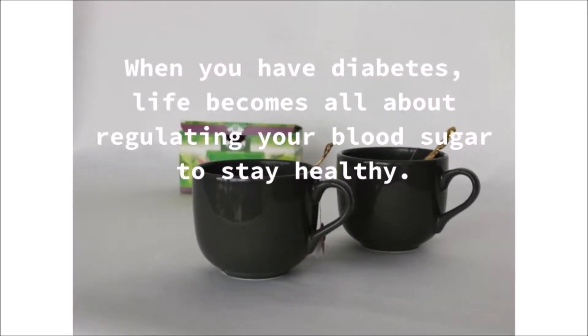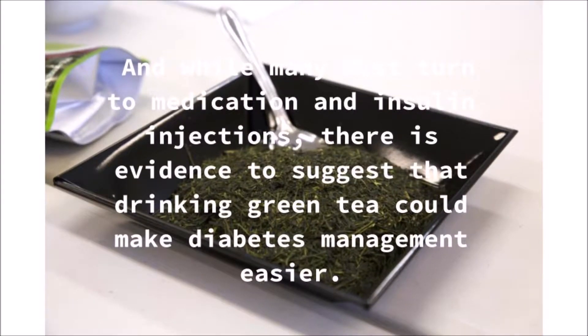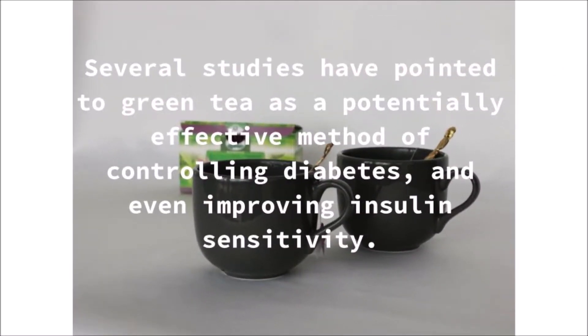When you have diabetes, life becomes all about regulating your blood sugar to stay healthy. And while many must turn to medication and insulin injections, there is evidence to suggest that drinking green tea could make diabetes management easier. Several studies have pointed to green tea as a potentially effective method of controlling diabetes, and even improving insulin sensitivity.